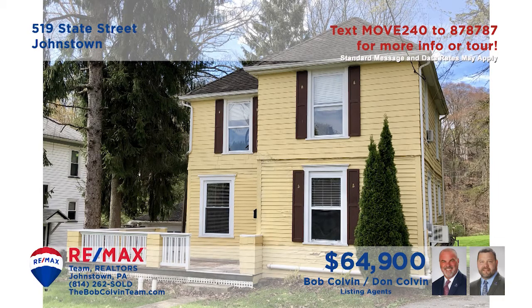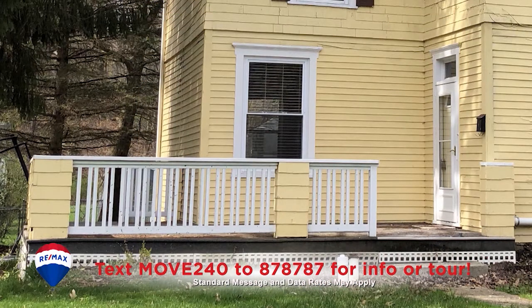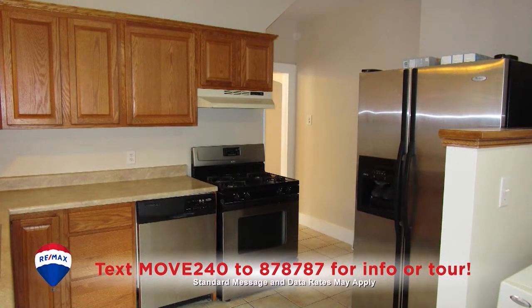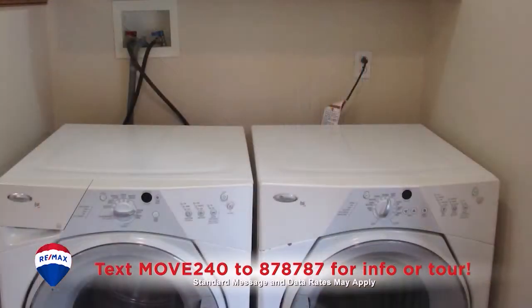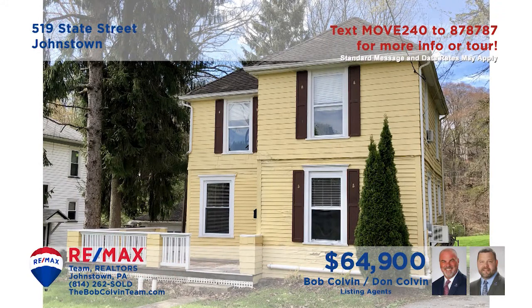Southmont Borough is where we can find this newly remodeled home presented by the Bob Colvin team. Spend quiet afternoons in this carpeted living room or perhaps out on the large open-air porch. Create your favorite meals in this kitchen with ceramic tile floors. Enjoy those meals in the dining room with hardwood floors and an open staircase. And you can catch up on the laundry before heading to one of the two bedrooms at night. See it all with the Bob Colvin team.